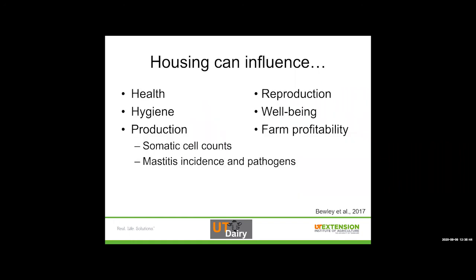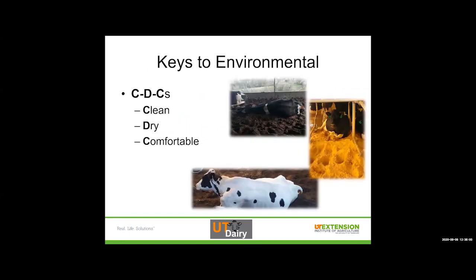Housing can influence health, hygiene, production — consequently through somatic cell count and mastitis incidence — as well as reproduction, well-being, and farm profitability. Because of that, we focus on the housing side quite a lot. The keys to environmental mastitis prevention and housing are the CDCs — and no, that's not the Center for Disease Control. That is clean, dry, and comfortable. We have sand bedding and compost bedded pack barns where the cows are clean, dry, and comfortable. As long as it's clean, dry, and comfortable, it doesn't matter which system you're using.